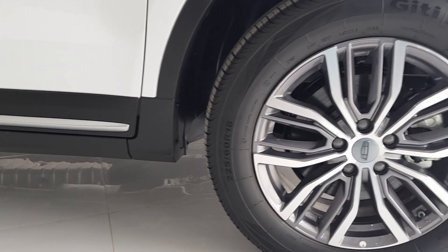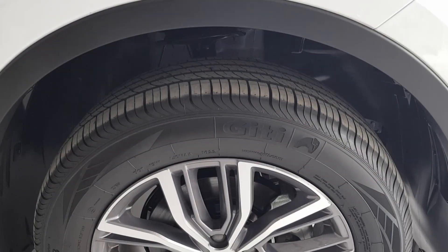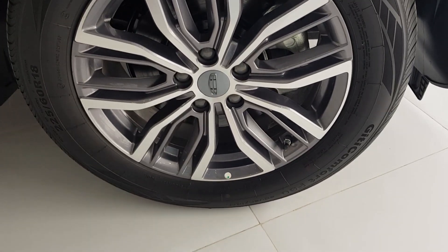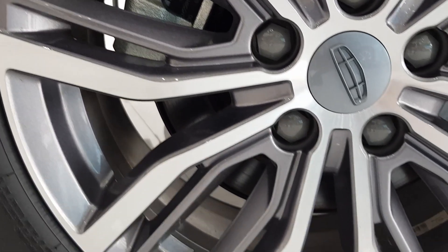This car has 18-inch aluminum wheels with a V-design combination of gray and silver. It has a ventilated disc brake at the front and a MacPherson strut suspension. At the rear, it has a disc brake and multi-link rear suspension.